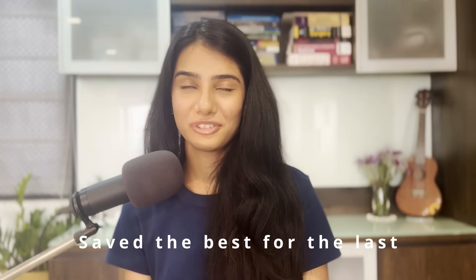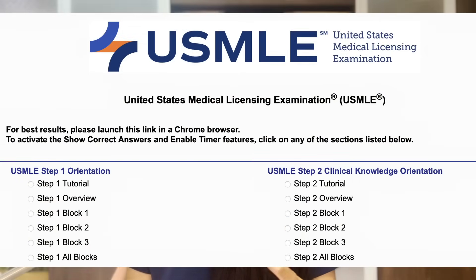Another testing resource is the UWorld self-assessments, or UWSAs. I love them — they are extremely well made, though unfortunately only four blocks. Use them in combination with NBMEs or independently, but save them towards the end of your preparation. There's also the Free 120 — a free resource of 120 questions that most strongly resembles the actual test. The concepts tested in Free 120 are also tested in the real exam, so always save your Free 120 for a few days before the exam.